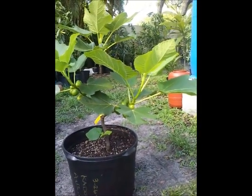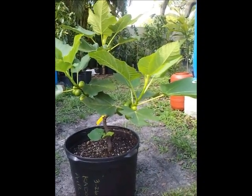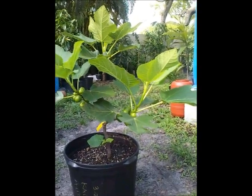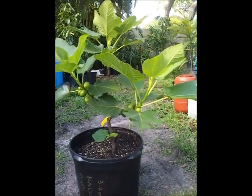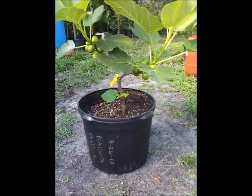Hey everybody, it's me Peppy with Peppy's Fruit Trees, and I'm looking at my Codota fig. On a previous video you saw I had made an air layer — have a look at this thing, this is a beauty. I have it now transferred to a seven-gallon container; formerly it was in a three-gallon when I had air layered it.